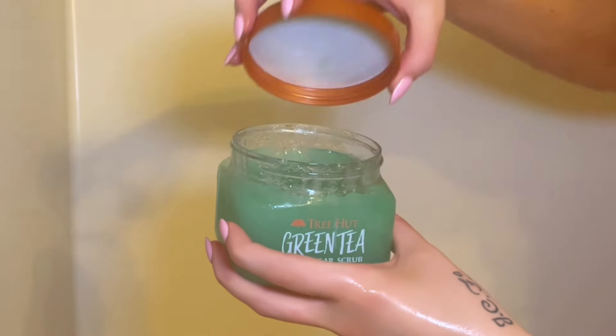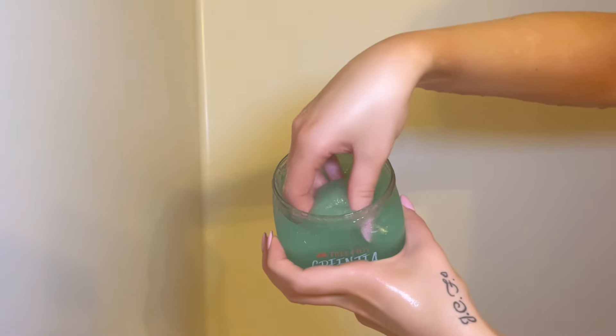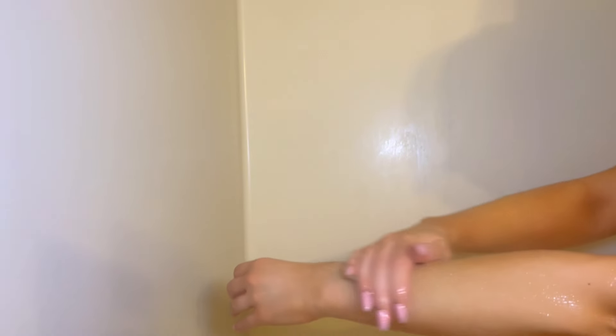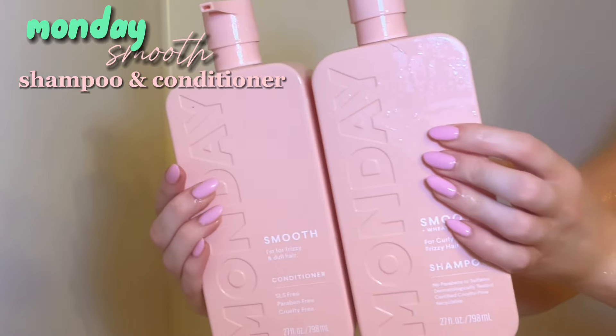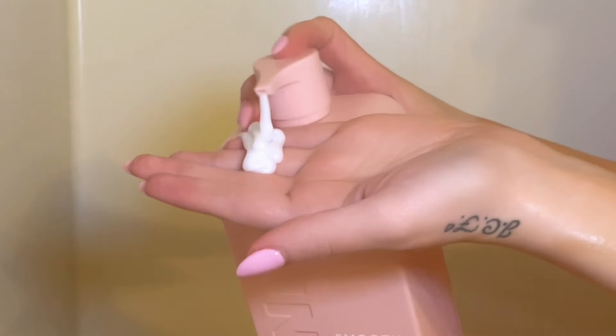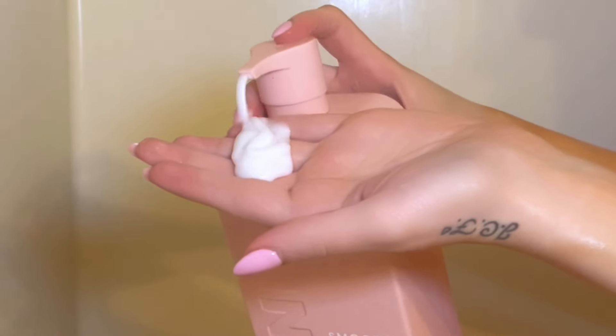Then I go in with a scrub right before I shave. This is the green tea one by Tree Hut, which I think ties in perfectly with the rest of the scents in this shower routine. I put this all over my legs, my arms, and bikini area — anywhere that I'm about to shave. Then I rinse out the hair mask and go in with my favorite shampoo and conditioner duo.